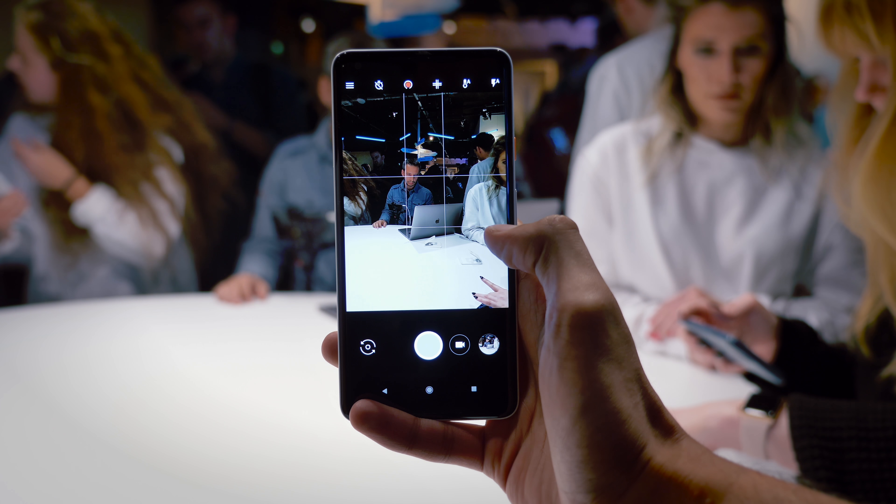In terms of video, it shoots 4K video at 30 frames per second, which is again pretty standard, but instead of using optical image stabilisation or electronic image stabilisation, the phone uses both. Long story short, that just means your footage is even steadier.